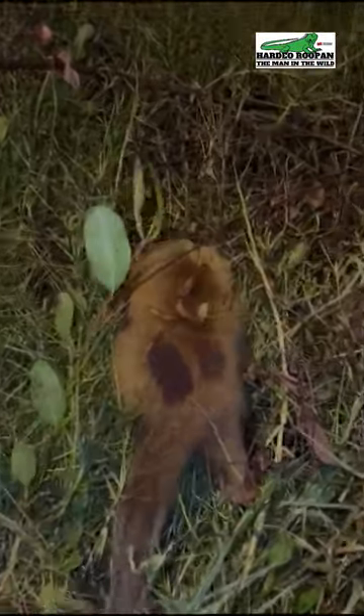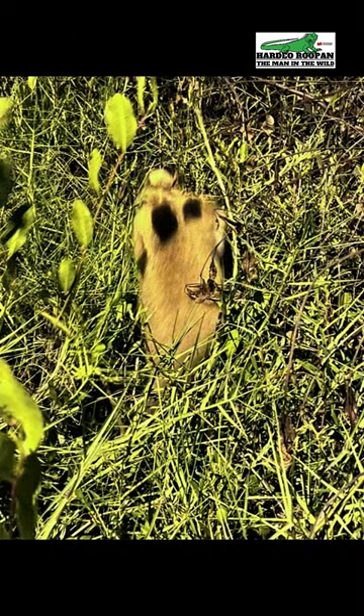These animals are protected in Trinidad and Tobago. Much like other countries that have the sloth and mini sloth, we have the matapel and the pomey one.